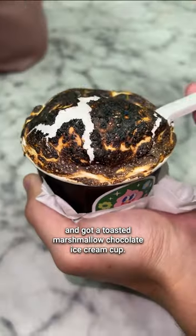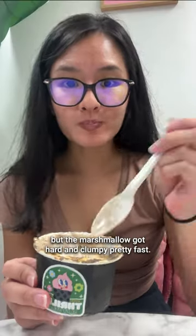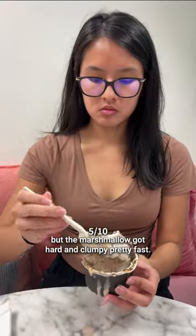Next, I went to Thrills and got a toasted marshmallow chocolate ice cream cup. I liked the combo, but the marshmallow got hard and clumpy pretty fast.